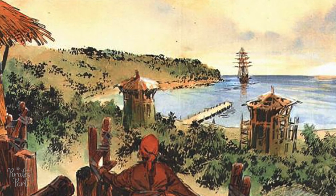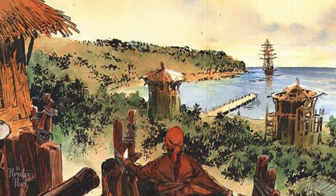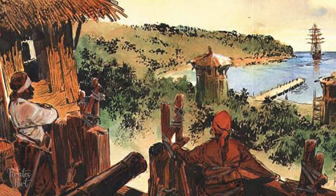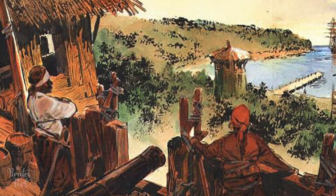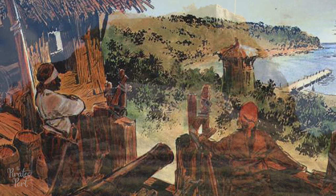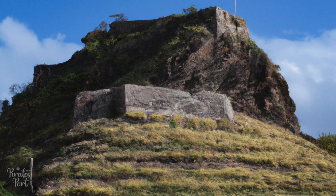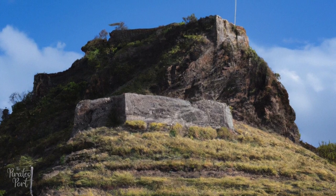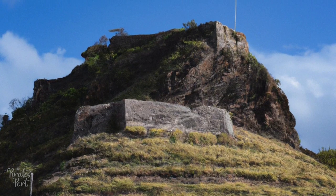Lavasseur had trenches dug into the steep hills surrounding the fort, which also had a natural spring. Fort de Roche had 24 guns, and after Lavasseur had the trees cut down, the fort had a perfect view overlooking the harbor. Lavasseur built a citadel on top of the giant rock the fortress was built around and named it Duvacut. Duvacut acted as a storeroom for food and weapons, as well as Lavasseur's home.